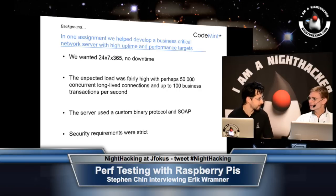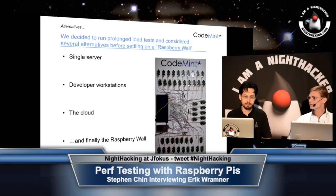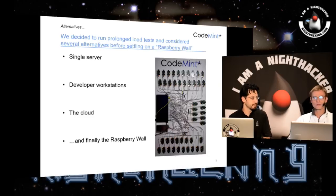So you couldn't just outsource it to a cloud service like Amazon? Exactly. So we needed to ensure that things were tested and we thought about the usual alternatives — a single dedicated server, developer workstations set up using Grinder or some other framework. We also thought about using the cloud, but the security requirements were quite strict so we couldn't get the cloud in through the firewalls. Also, we wanted to run sustained tests for very long times, and with the cloud that would actually have been quite expensive.